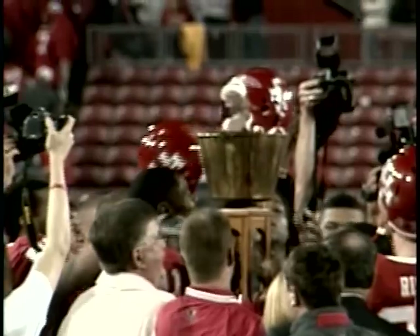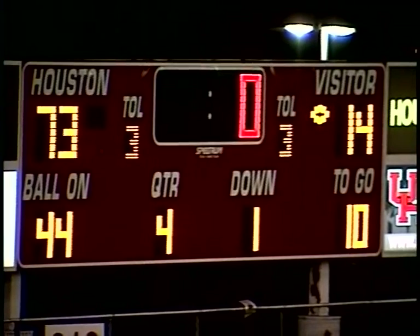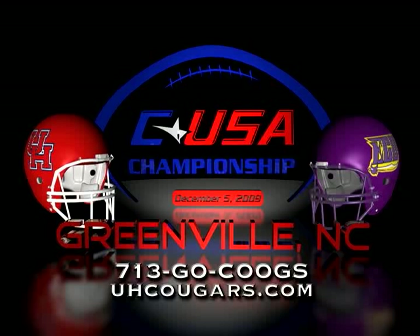The Cougars start fast and never let up, and they are going to win the Bayou Bucket. Cougars go to 10 and 2. West Division champions, and will play for the Conference USA Championship next Saturday in Greenville, North Carolina. Final score: Houston 73, Rice 14.